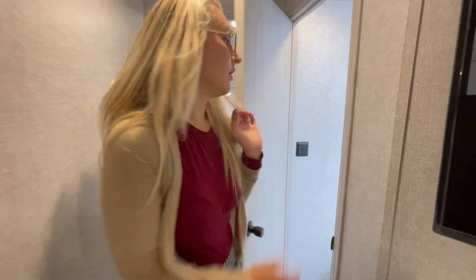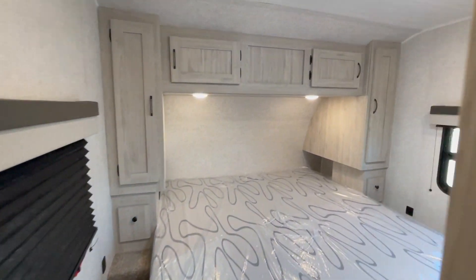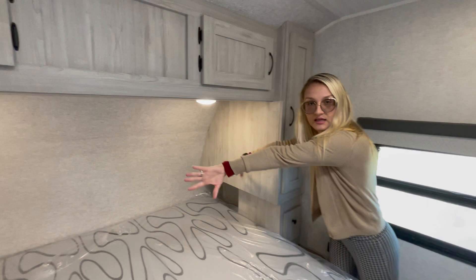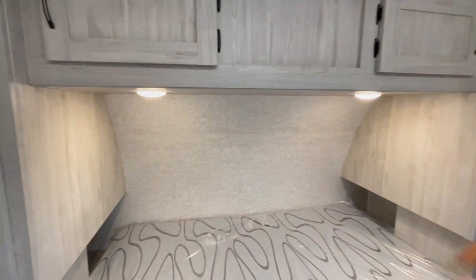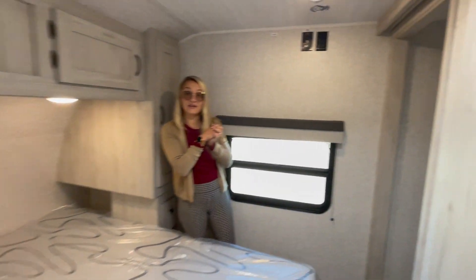Now let's head up to the front — the master bedroom. East-to-west always has a king bed. You have sliding doors and a beautiful enclave design, hidden storage in the rear, US plugs on either end, and you even get a hanging closet.